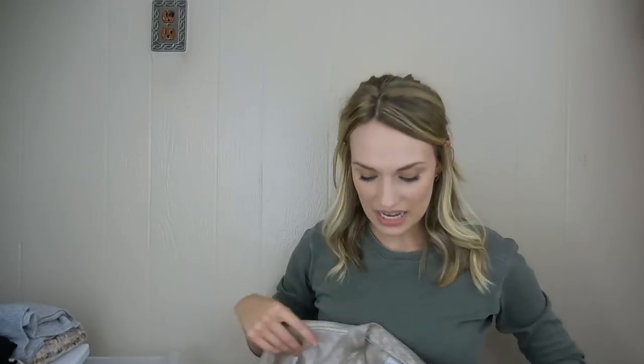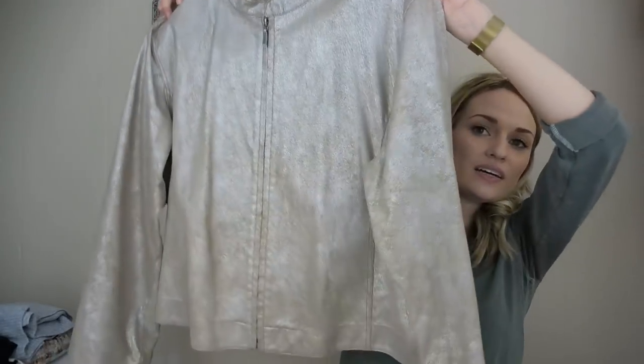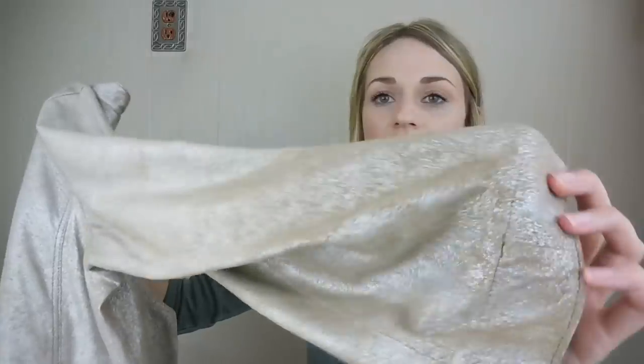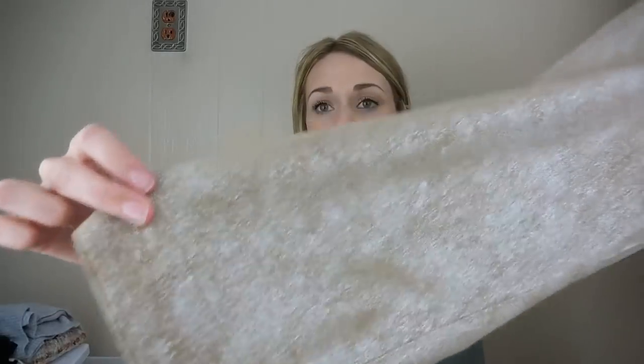I don't really ever pick up Chico's, but I could not leave this 100% genuine leather metallic zip-up jacket behind. It was probably $250 retail, maybe more, and it's in fabulous condition. The first place I check is the sleeves and around the collar — everything was great. So I was so happy to pick this up for $2. It's a size 3, which in Chico's converts to an extra large.